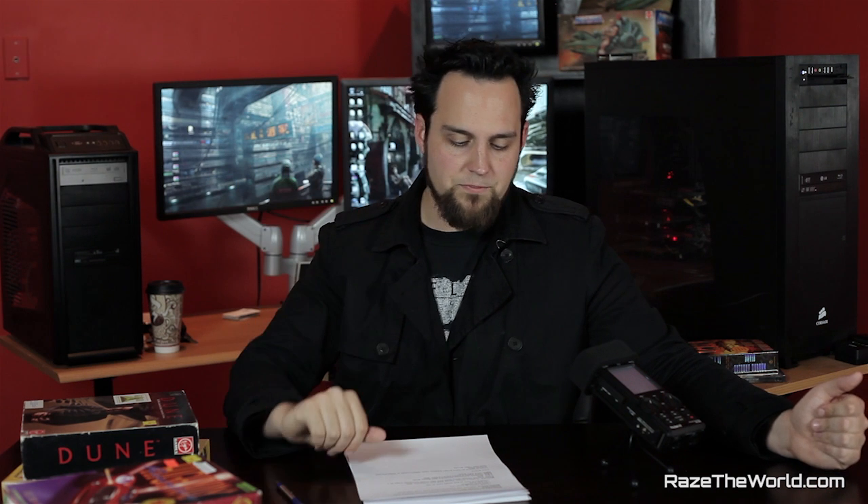For memory, I decided to go with the G.Skill Sniper series. This is an 8GB kit — two 4GB sticks of DDR3 — so you'll still have two slots empty if you want to upgrade later. It's only $65, and all the reports online say it runs extremely well at the advertised 2133MHz. Definitely recommended.